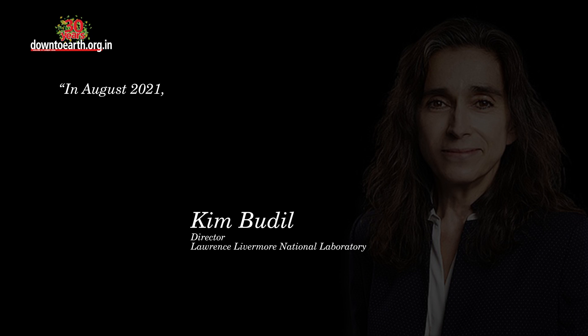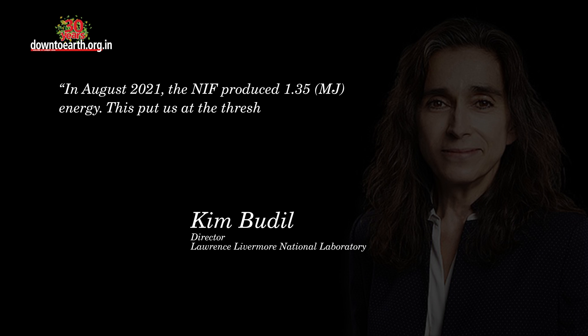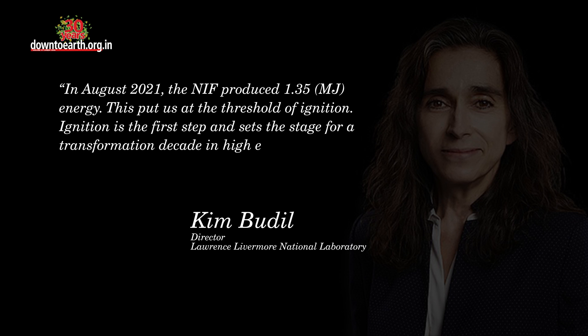In August 2021, the NIF produced 1.35 megajoules of energy. This put us at the threshold of ignition. Ignition is the first step and sets the stage for a transformative decade in high energy density science and fusion research.